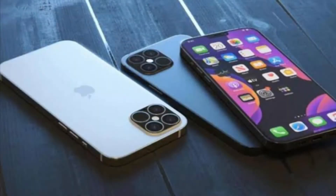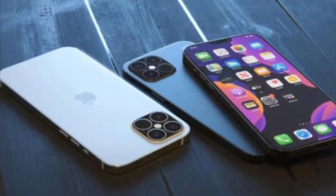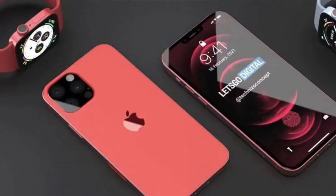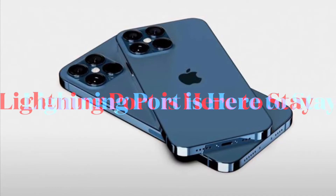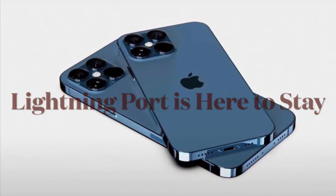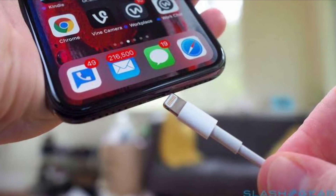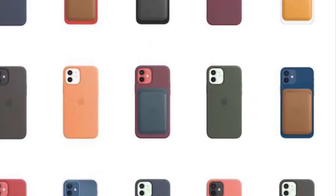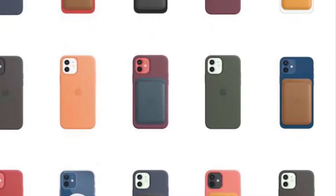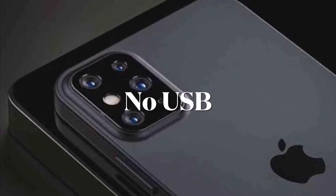The 2021 iPhone models are not expected to feature major design changes, because the 2020 iPhone 12 series marked a massive technology and design overhaul. Apple has always wanted to introduce an iPhone with no external ports or buttons for a clean, streamlined device, and there were rumors suggesting Apple would introduce a portless iPhone in 2021 with no lightning port — however, it doesn't look like that's going to happen after all.